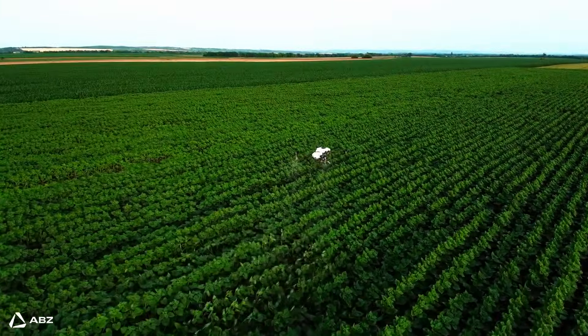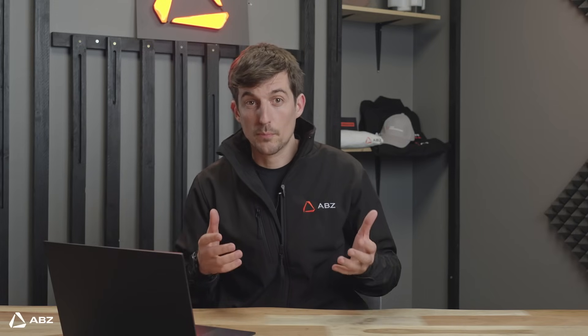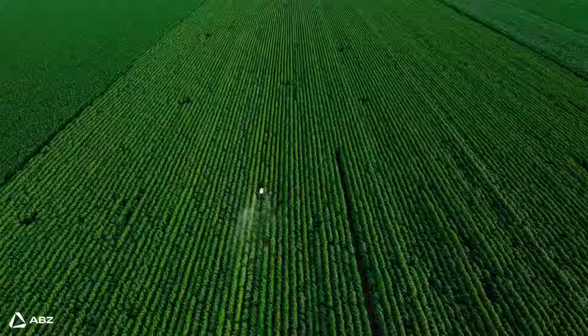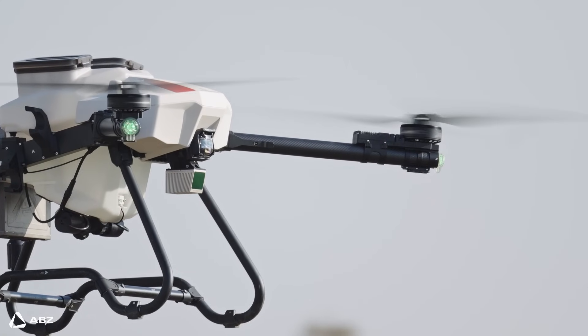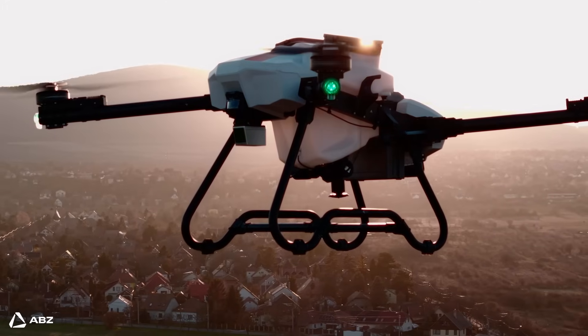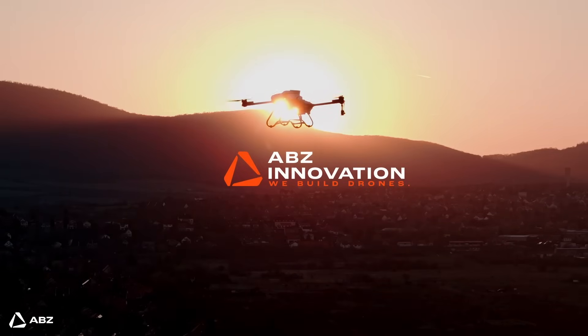This technology not only offers significant savings on operational costs, but also promotes a more sustainable approach to farming. ABC Innovation — we build drones.